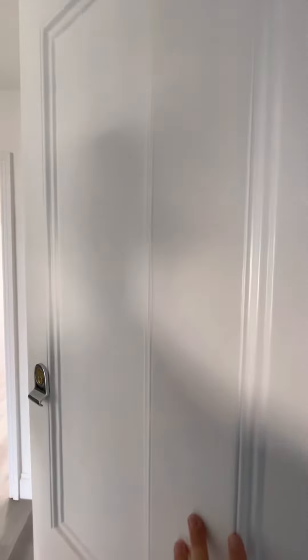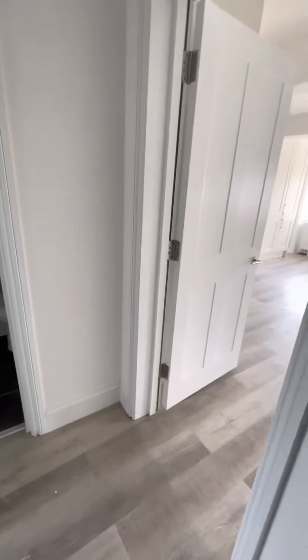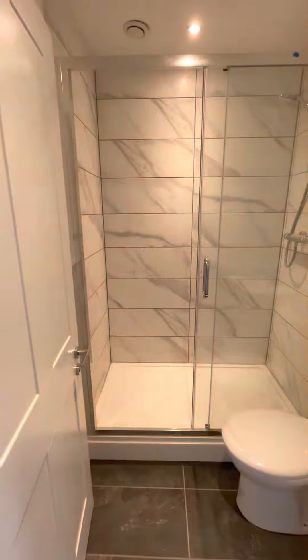Welcome to top floor flat 6, 56 Lansdowne Place in Hove. Through the front door, with doors to all rooms. To the left we have our shower room.